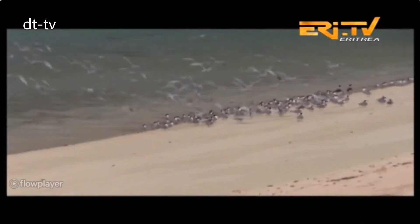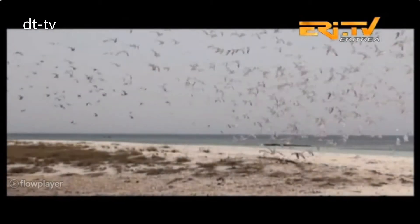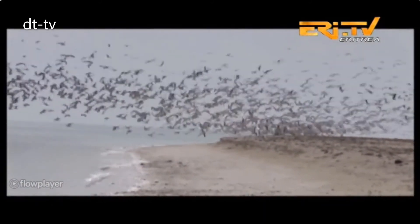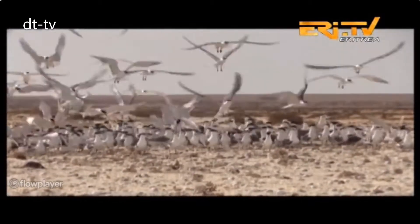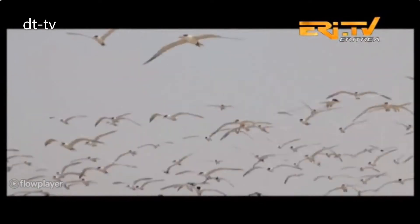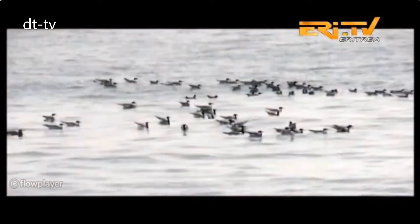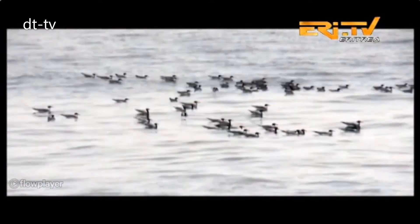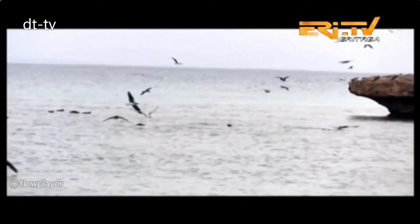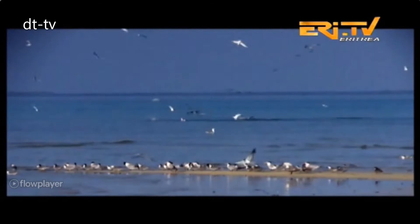According to some surveys, there are 78 species of sea birds and shore birds, of which 22 are known to breed on Eritrean islands, mainly in the summer, while 25 species are true sea birds that belong to families such as Tropic Bird, Booby, Gull, Tern and Cormorant. In addition, more than 50 species of land birds were identified on the Eritrean islands. These diverse bird species are found in 181 islands. The two groups of sea birds and shore birds are basically distinguished by their relative spatial location.